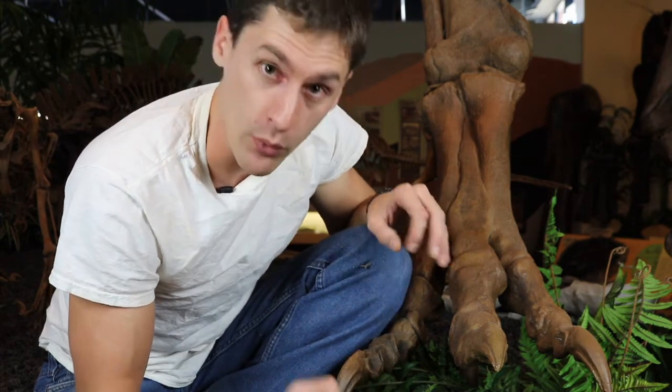It took over a decade of work from the discovery of the Daspletosaurus to getting it out on display, and we're really excited to finally see it all put together. Thank you for visiting the Dinosaur Resource Center — please tell your friends about us. If you'd like to know more, talk to one of our visitor experience guides; they can answer any questions you have.